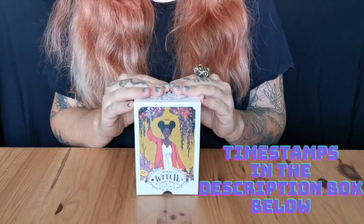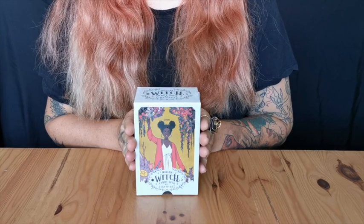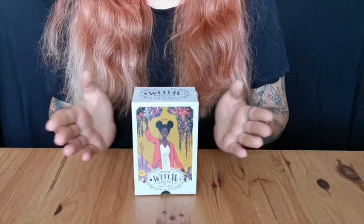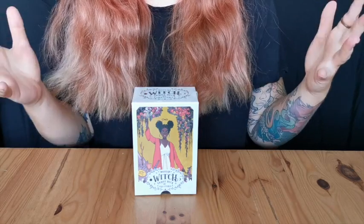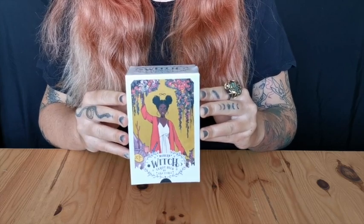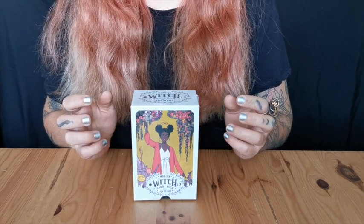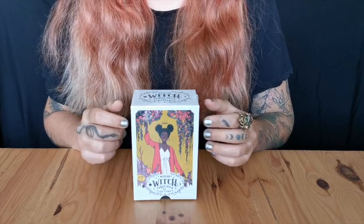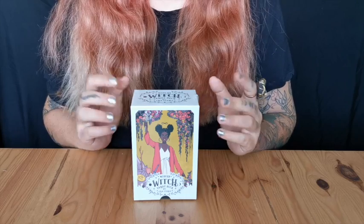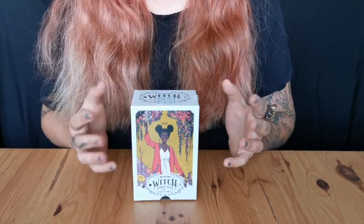This awesome tarot deck I have been waiting for for about a month has finally arrived, so we can look through it and discover it. This is called the Modern Witch Tarot deck, and it was created, written, and illustrated by Lisa Sturley. This person uses she/her pronouns from what I gather from her own website.